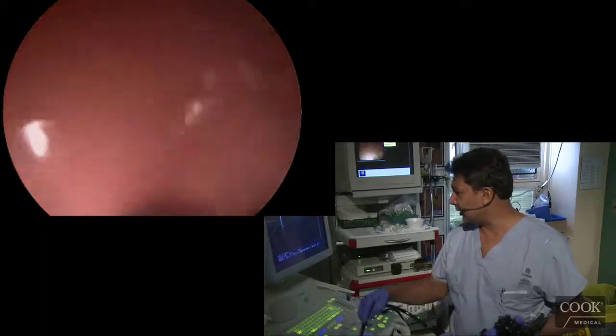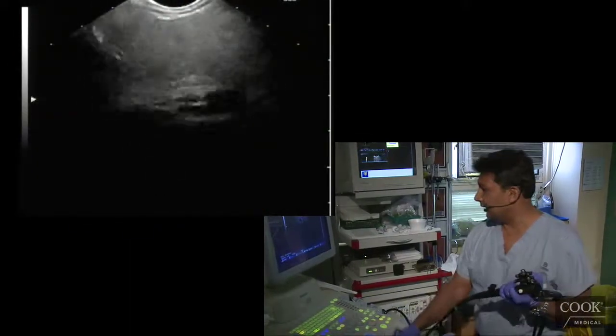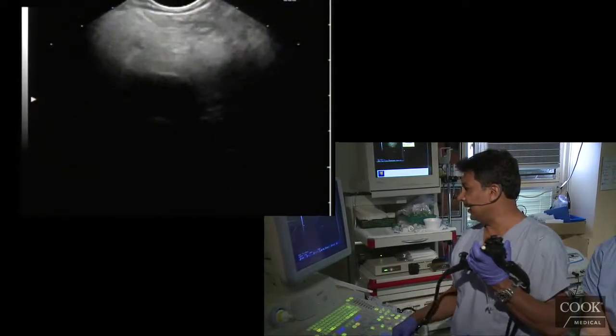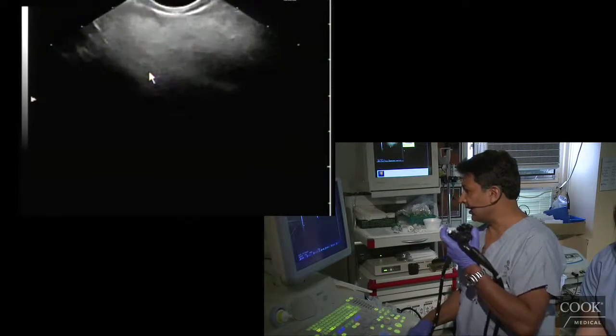With the mediastinal cases, you want to start and look at the abdomen anyway. Just a quick look at the pancreas — there's the portal vein and there's the pancreas, out to the tail.